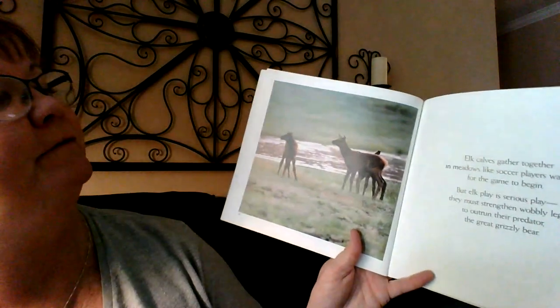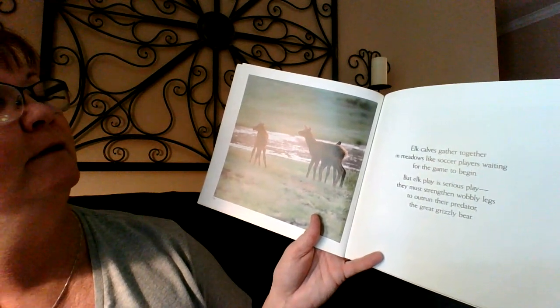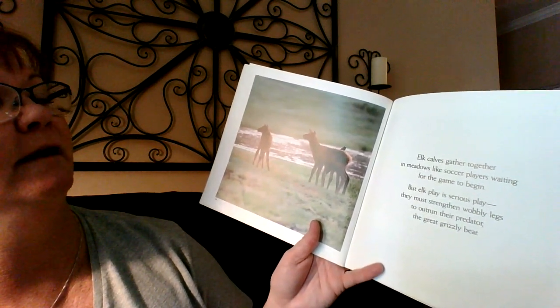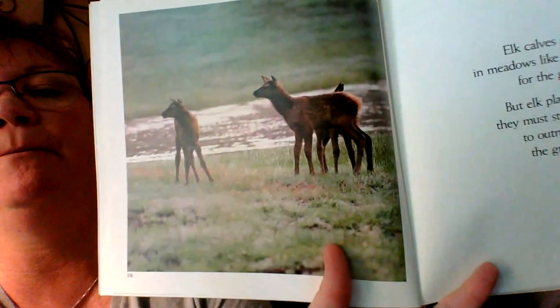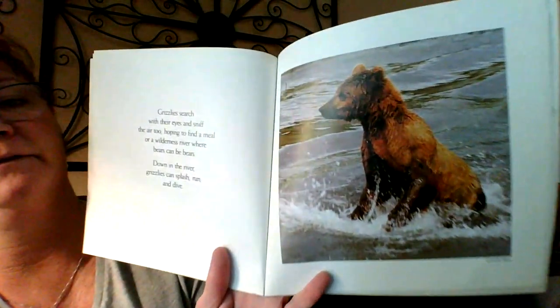Elk calves gather together in meadows like soccer players waiting for the game to begin. But elk play in serious play — they must strengthen wobbly legs to outrun their predator, the great grizzly bear. We don't want wobbly legs to protect ourselves; got to get them nice and strong. There's the grizzly bear.